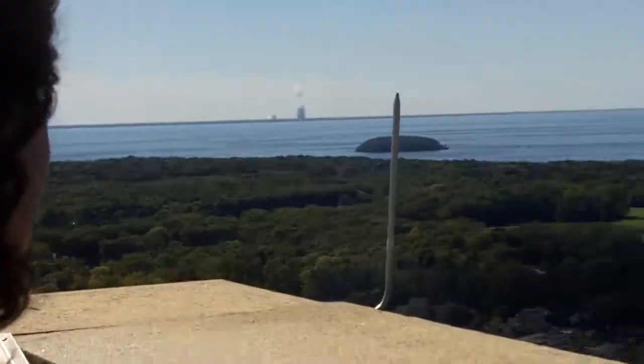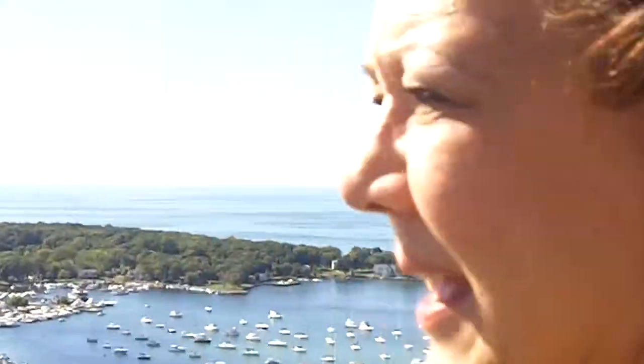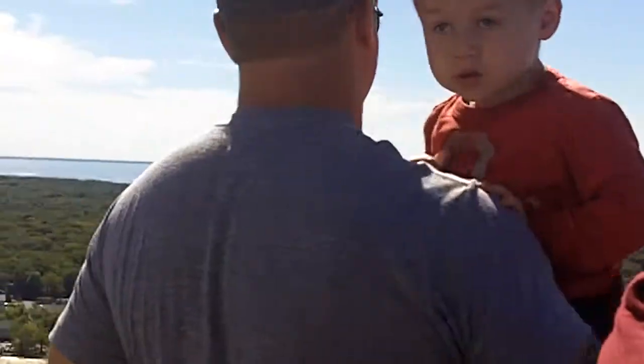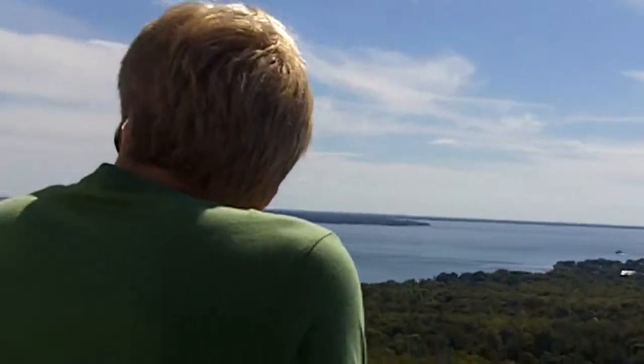I'm thinking that's West Sister. West Sister, yes. And then we should be able to hit... That's Catawba. Which isn't really high — that's the mainland.